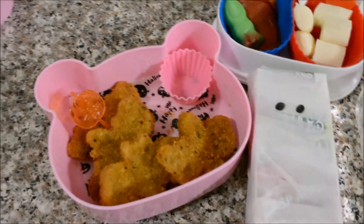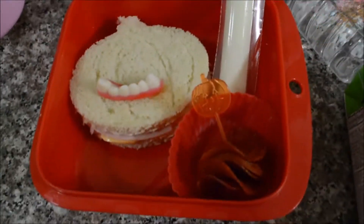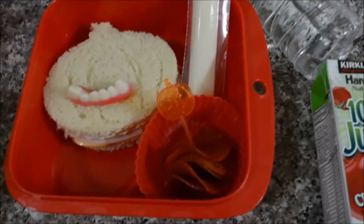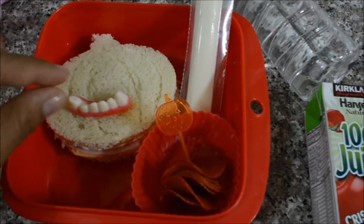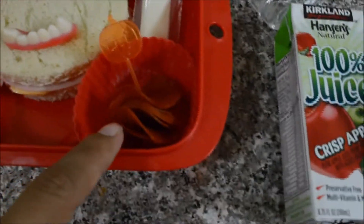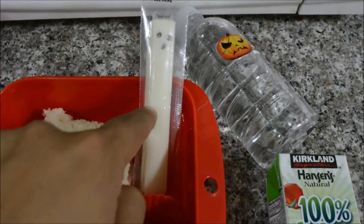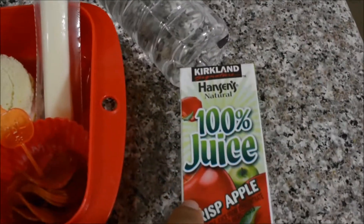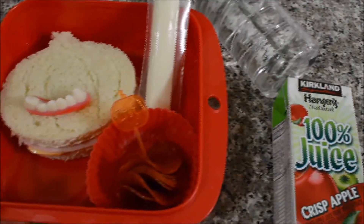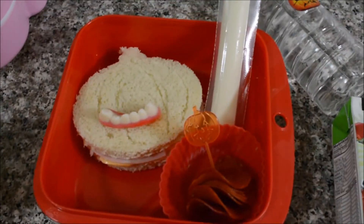Today's lunch is going to be a very small lunch. She's having another pumpkin cutout sandwich, some little gummy things, some turkey pepperoni, some string cheese made into a little toast, some water, and some crisp apple juice. She didn't really want a big lunch so she asked for something small, so this is what today's lunch looks like.